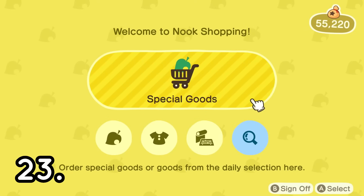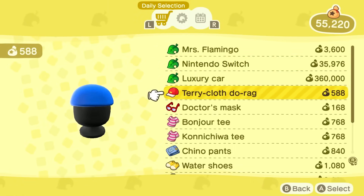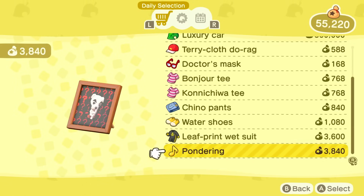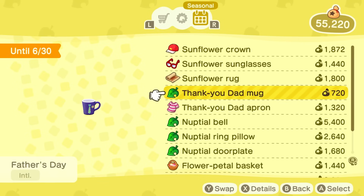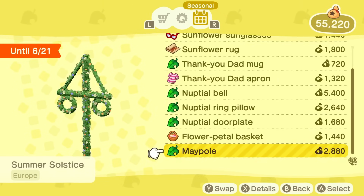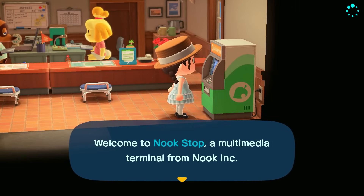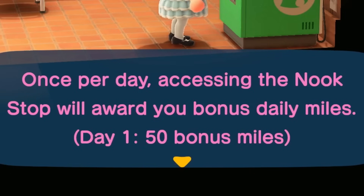Number twenty-three is to check Nook Shopping for any new items. There are categories such as daily items that change quite regularly, and they are some pretty cool items. You can also check the seasonal items — as you can see here, there are some sunflower themed things, which is beautiful. Make sure you check your seasonal ones as well because you might find something that is absolutely adorable. And while you are at that, you just earned some more Nook Miles by visiting the ABD Machine. As you visit the ABD Machine every single day, those Nook Miles will begin to stack up.